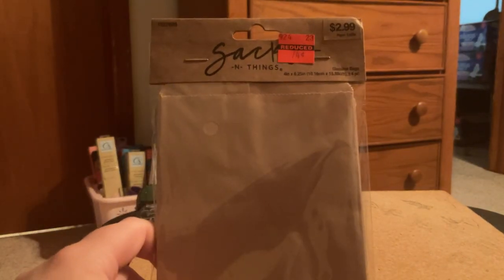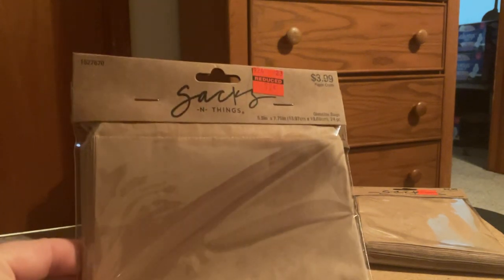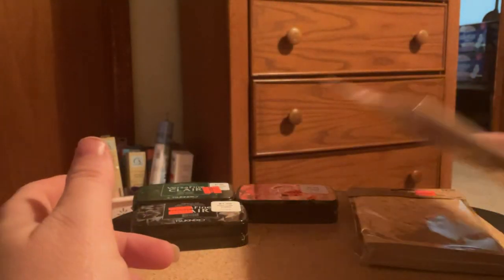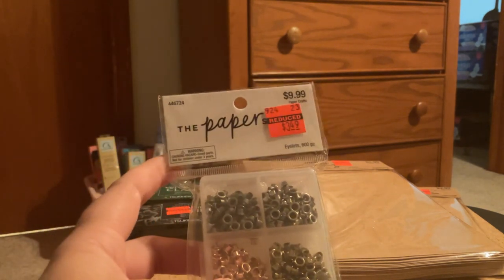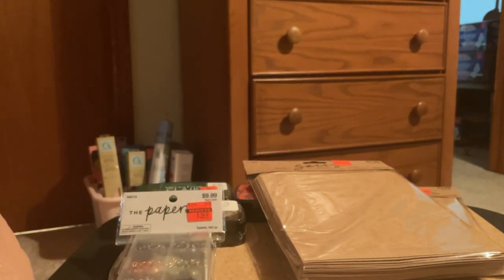And then I picked up some brown bags from Saks and Things. Regular price $2.99, I paid $0.74. I got the small one. And then I got the bigger Saks and Things in brown — $3.99 regular price, I paid $0.99 for it. And then they had these eyelets; regular price was $9.99, I paid $3.49 for them. They're in their own little kit with different colors — I don't have the tiny eyelets for tiny tags or Christmas tags or whatever you use them for.